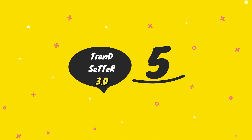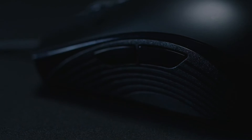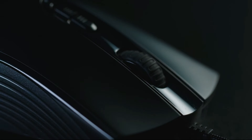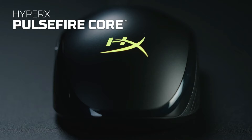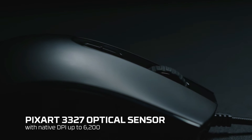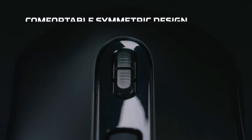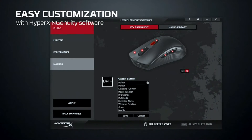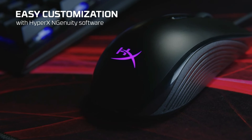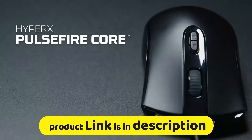Number five: the HyperX Pulsefire Core RGB gaming mouse. It features seven programmable buttons and easy customization with HyperX NGenuity software. Customizable RGB lighting adds a personalized touch to your setup. The large skates on the Pulsefire Core help deliver accurate aiming by giving you a smooth, controlled glide as you move the mouse. The optical sensor provides precise, smooth tracking with no hardware acceleration.